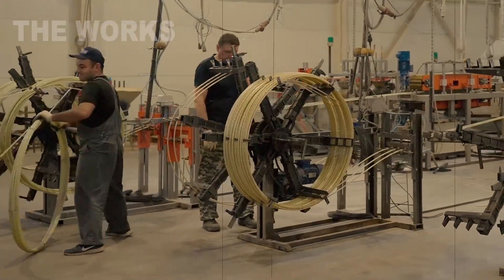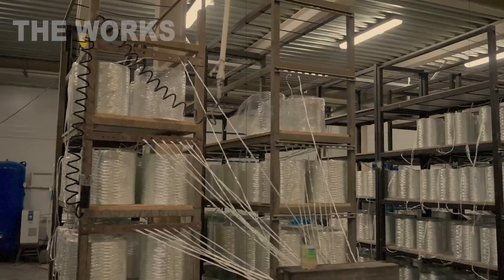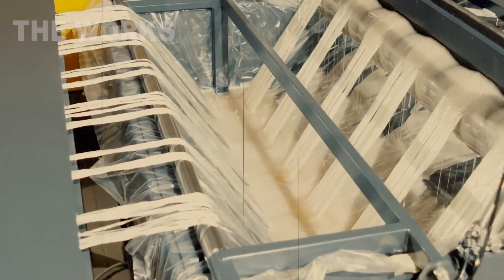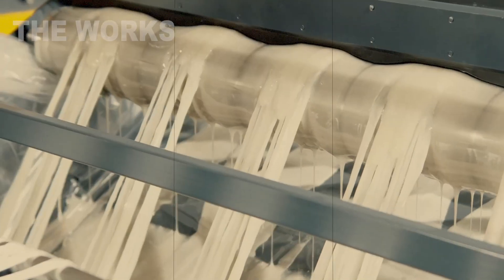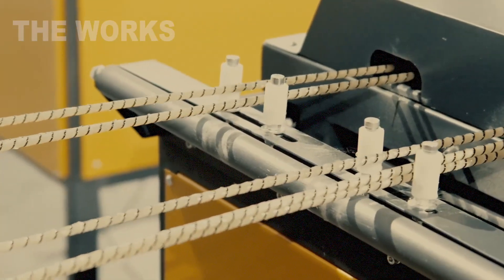And so, before our very eyes, thousands of fragile glass threads and a barrel of sticky liquid have journeyed through baths, presses, and ovens to become the lightweight, yet incredibly strong building material of the future.